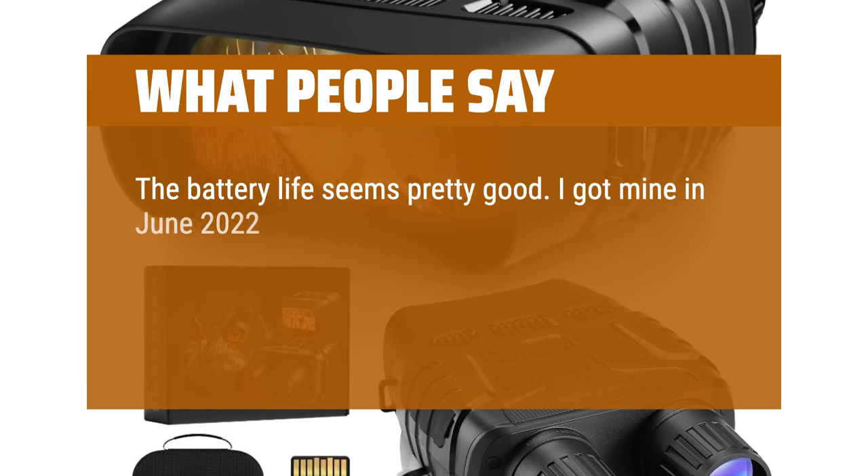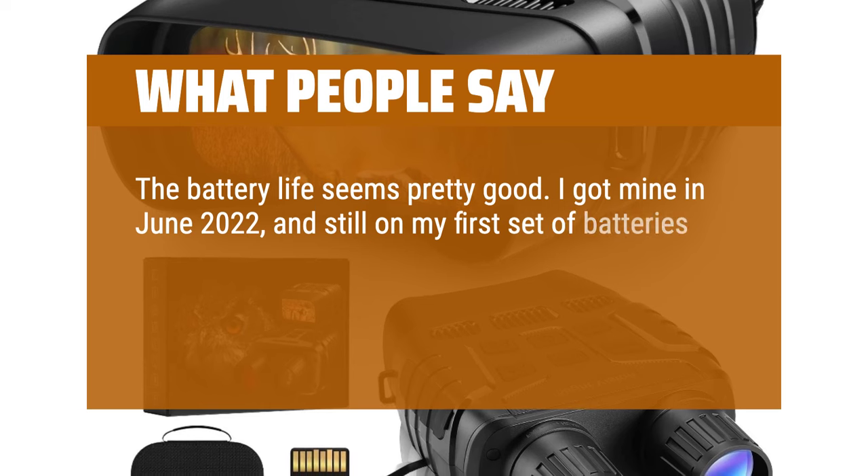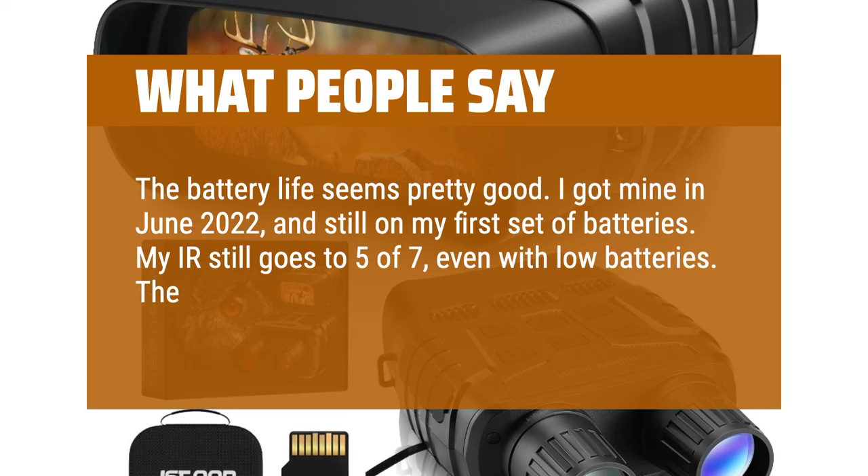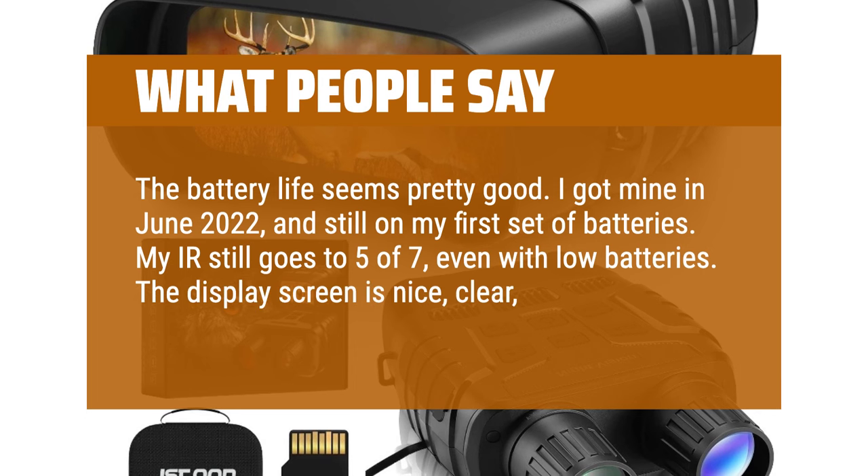I got mine in June 2022 and am still on my first set of batteries. My IR still goes to 5 of 7, even with low batteries. The display screen is nice, clear, and bright.